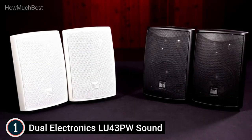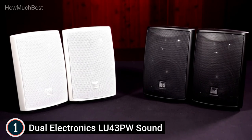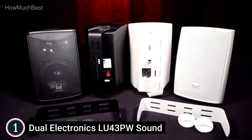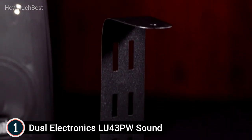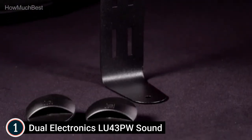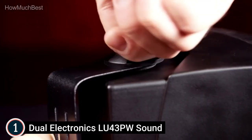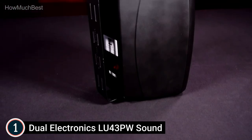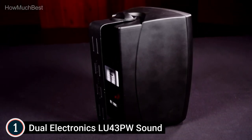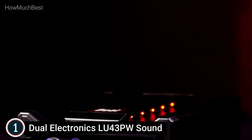Effortless installation with swivel brackets — your speakers can be mounted in seconds in any open space, offering a 120-degree range of high-fidelity sound. Sensitivity: 86 dB. All-weather-resistant construction means these speakers are built for every season. They are covered with a UV-resistant material and housed inside an ABS enclosure, protecting them from the elements and maintaining audio integrity.